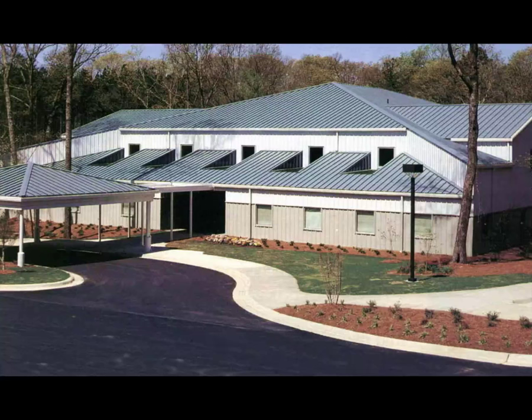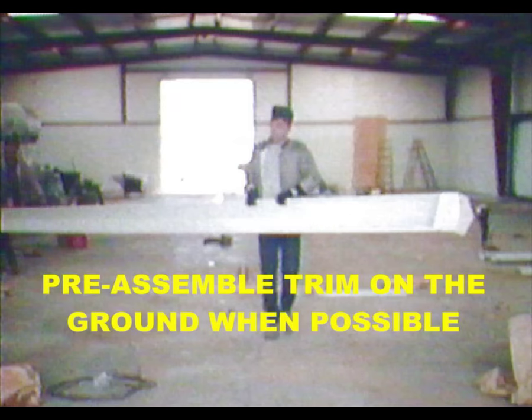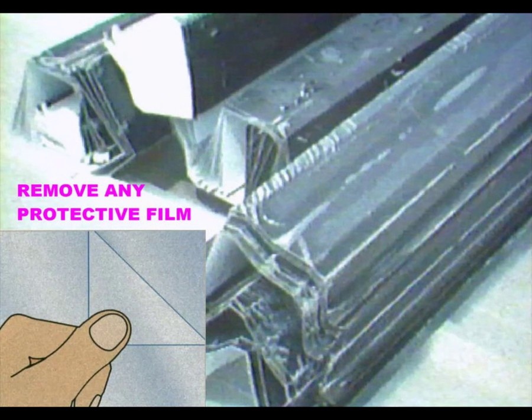Trim, flashings, and closures are usually fastened with sheet metal screws or pop rivets and sealed as indicated by the project drawings. Don't pass up the opportunity to pre-assemble as much trim as possible on the ground — your efficiency can be greatly increased by assembling as many pieces of trim as possible, but don't do more than can be safely handled without risk of buckling. If electrostatic wrap is used, it should be removed from the trim and flashings immediately — if it bakes in the sun too long, it becomes extremely difficult to remove and increases the possibility of damage to the finish.